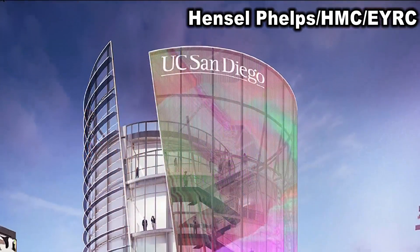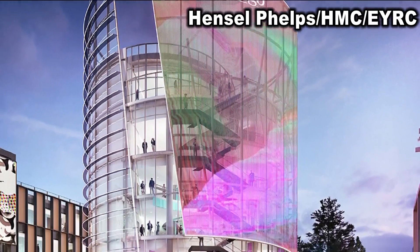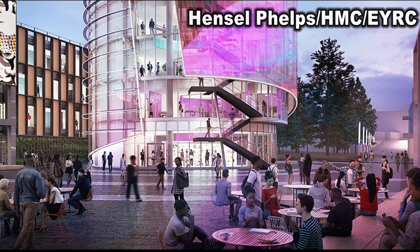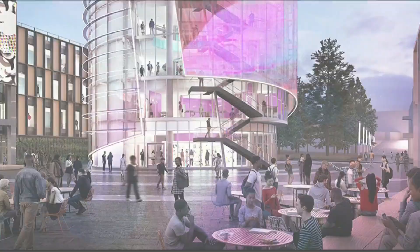The new student housing project is called Ridge Walk North Living and Learning Neighborhood. It's expected to provide 2,400 beds. The university's goal is to add around 5,700 beds by 2026.